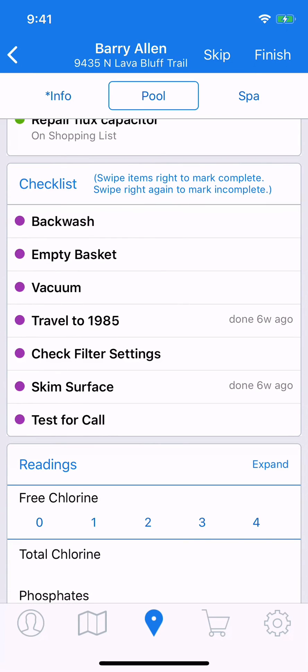You can see we have several items here that are available to swipe. These are items that we've set up beforehand, and we discuss in other videos how you can set these up both as a universal list for everybody and as an individual list for individual customers.